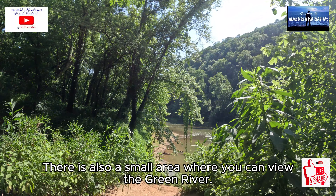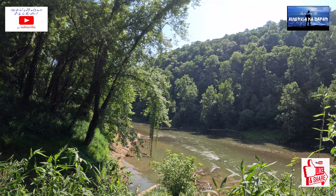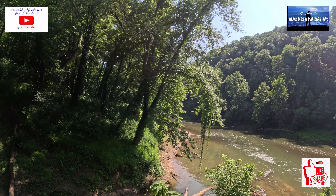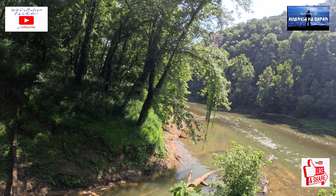There is also a small area where you can view the Green River.